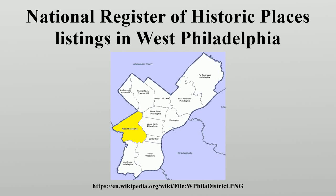This is a list of the National Register of Historic Places listings in West Philadelphia. This is intended to be a complete list of the properties and districts on the National Register of Historic Places in West Philadelphia, Pennsylvania, United States.